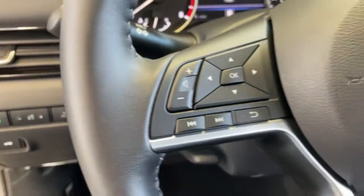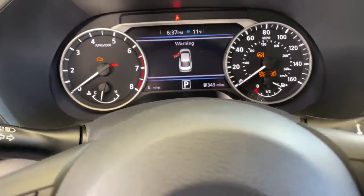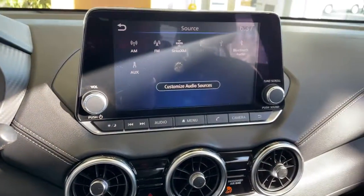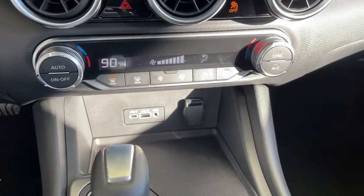Keyless entry, four-cylinder engine, satellite radio, remote engine start, adaptive cruise control, iPod, mp3 input, backup camera, heated mirrors, dual zone AC, leather-wrapped steering wheel.